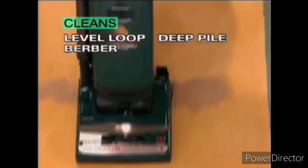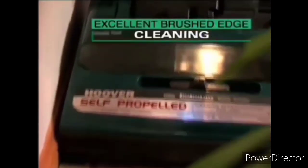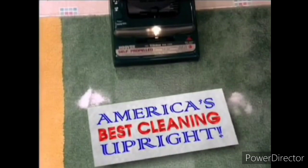The Dual Brush Agitator not only does the job on all types of carpets — from easy to clean level loop, to tougher to clean deep pile, rubber, sculptured and plush — with an impressive cleaning effectiveness per amp rating of 22. It also gives you excellent brushed edge cleaning close to baseboards. Its carpet cleaning effectiveness truly makes it America's best cleaning upright.